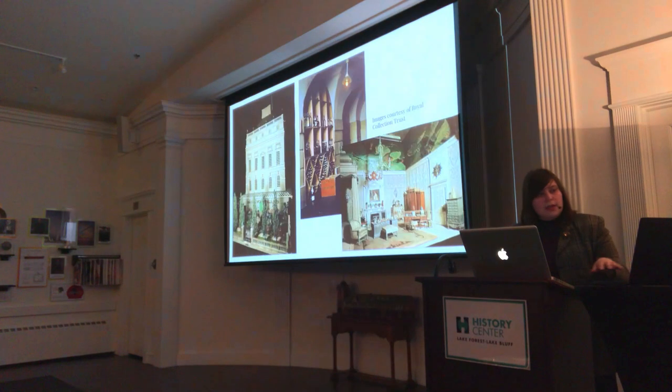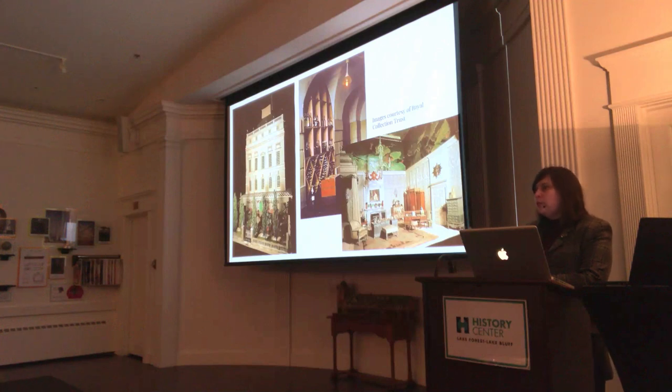It was in Europe on this trip that she first saw Queen Mary's dollhouse. Dollhouses have a long and rich history in Europe, which I'll be talking about on the tour. This example from the 1920s is particularly rich and was incredibly influential to Narcissa Thorne. Queen Mary — the grandmother of Queen Elizabeth — had this house created for her as a gift from the nation. It was one of the most elaborate dollhouses and was meant to be an exhibition item at the 1926 Empire Exhibition in London, becoming a showcase for British manufacturing.